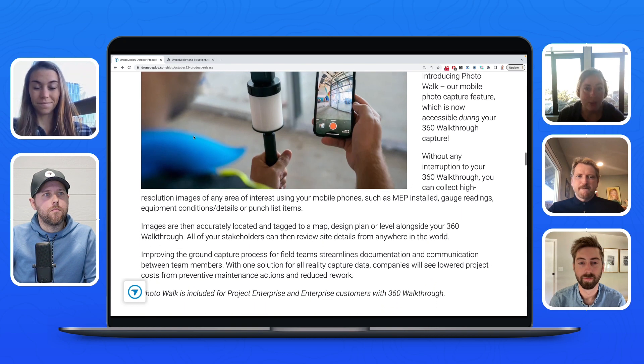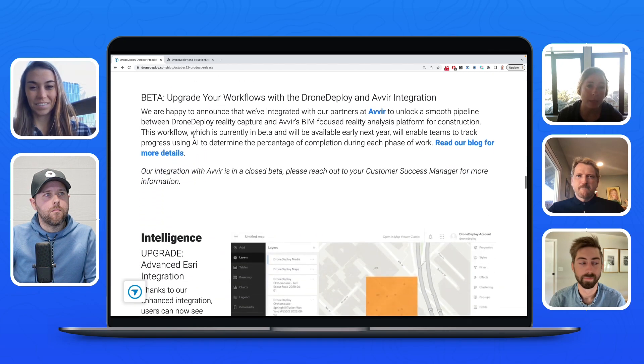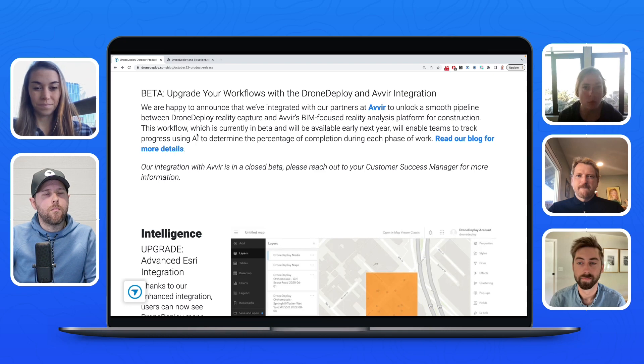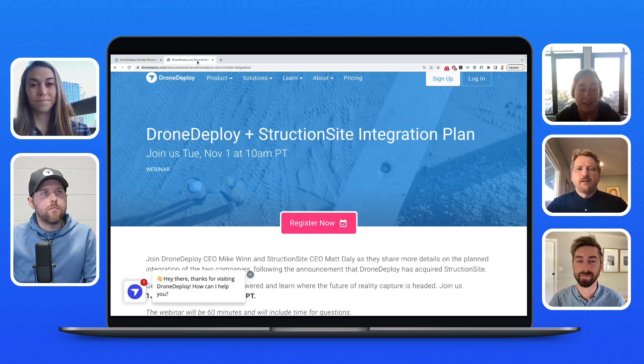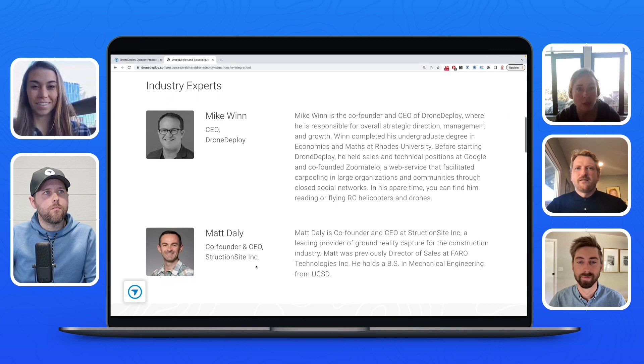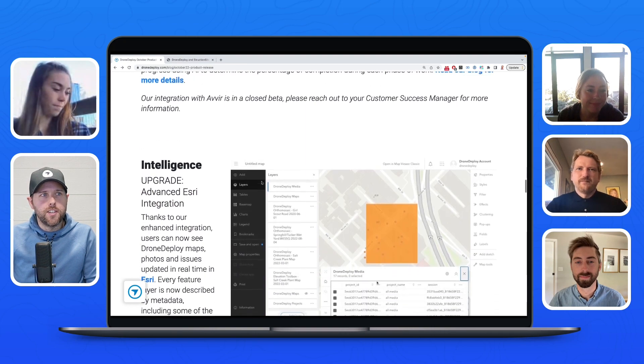We've also moved forward with an integration with our partners at Avir. This is in closed beta now, so you'll hear more when it becomes widely available — it will provide a smooth path to bring Drone Deploy data into Avir for progress tracking and analysis. Last but certainly not least, Drone Deploy has acquired StructionSite. We're all really excited about bringing the best of both worlds — team and technology — together to unify ground and aerial data. Mike Nguyen, Drone Deploy's CEO, and Matt Daly, one of StructionSite's co-founders, will be hosting a webinar sharing more about integration plans.